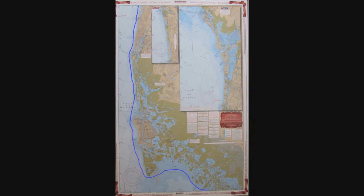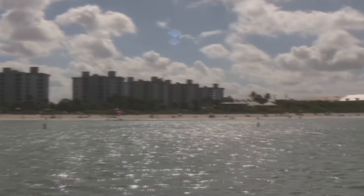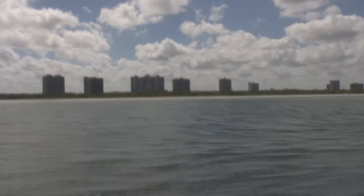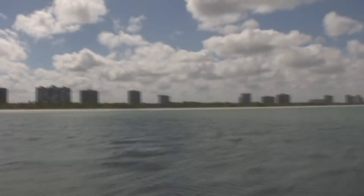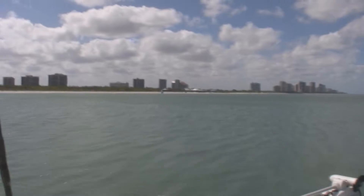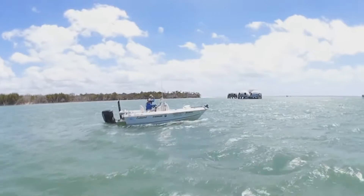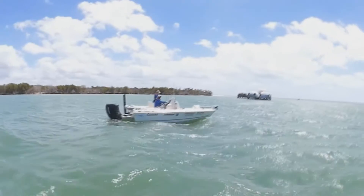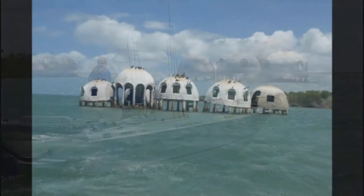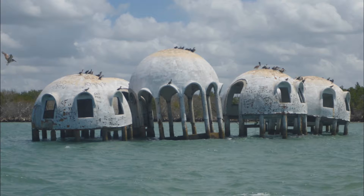Our plan today was to hug the western shore all the way down to Port of the Islands. Once we reached Cape Romano, I wanted to take a quick stop to show everybody the concrete dome homes. For many years, these bizarre buildings on the isolated southern tip of Marco Island were a bit of a mystery. They were actually just a holiday home built by retired independent oil producer Bob Lee back in 1980. Unfortunately, Hurricane Wilma rendered them uninhabitable.